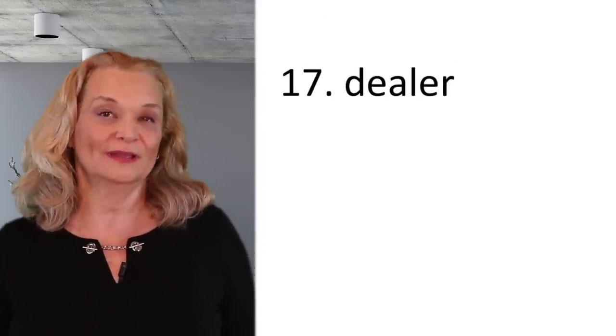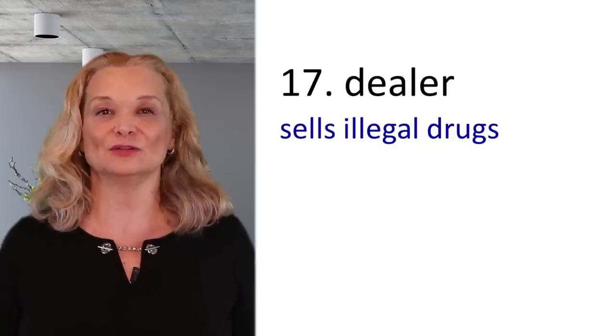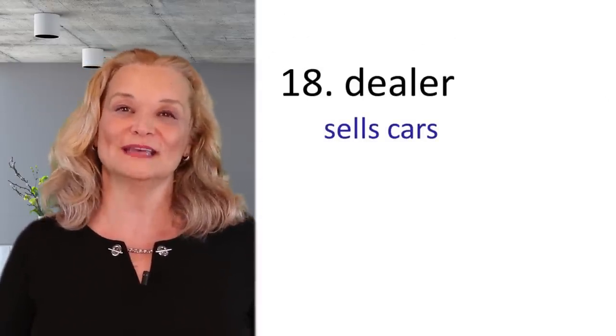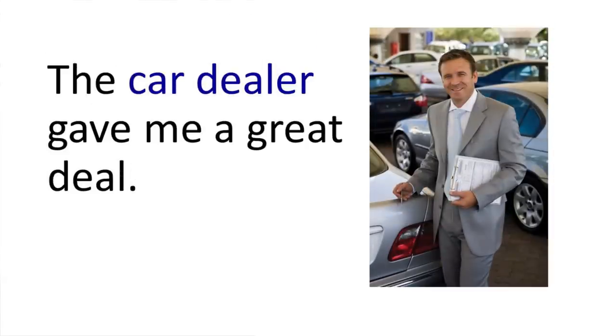The next word is 'dealer,' which has two meanings. The first meaning is someone who sells illegal drugs — that person is a drug dealer. For example: The drug dealer got arrested for dealing drugs. The other meaning of dealer is someone who sells cars — it can be a person or a company. For example: The car dealer gave me a great deal, meaning he sold me the car at a good price.